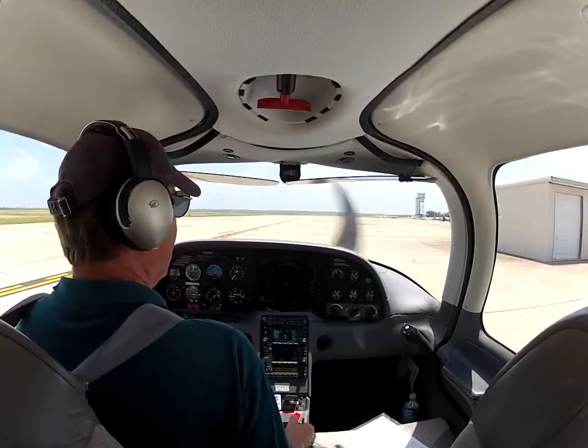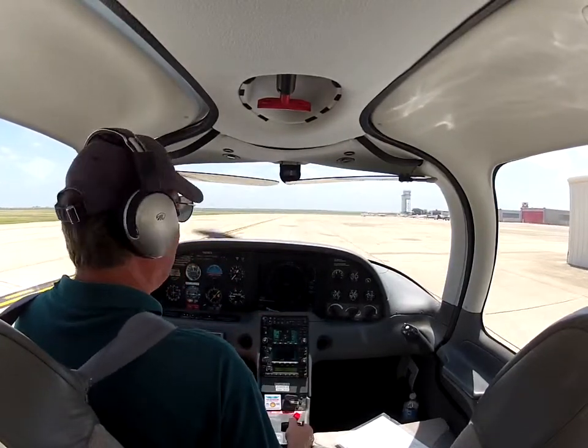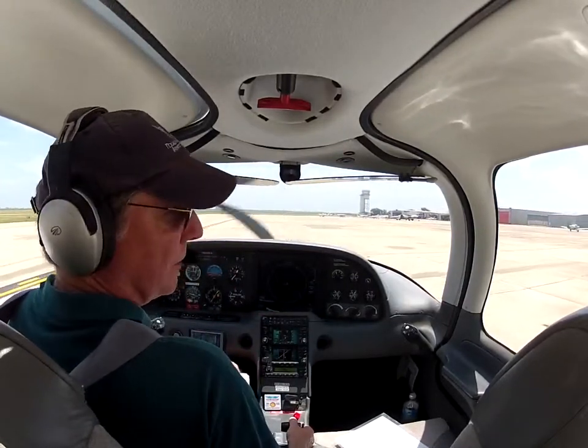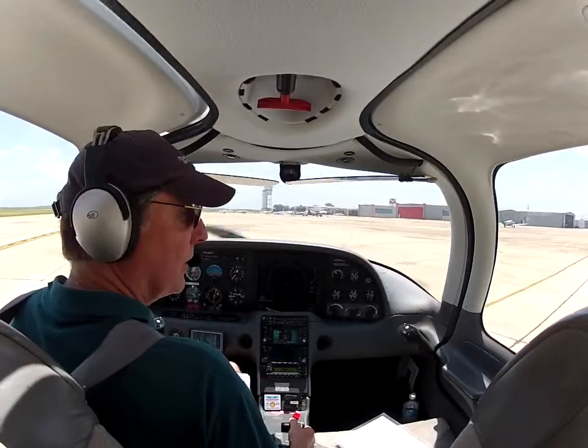Okay, this is an audio test — first test of the audio, see how that works out. Getting the intercom set at a level which hopefully is going to work for GoPro audio.